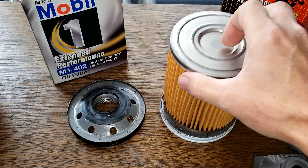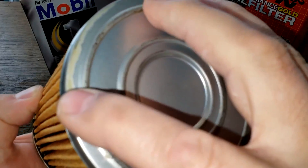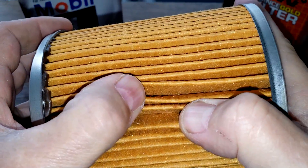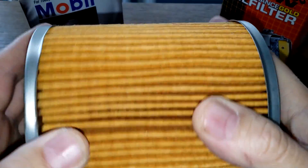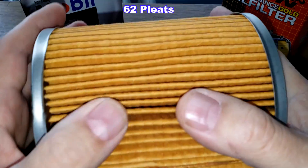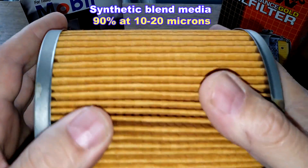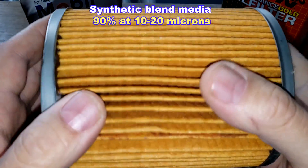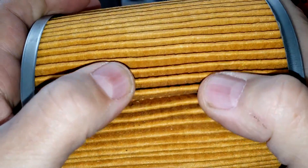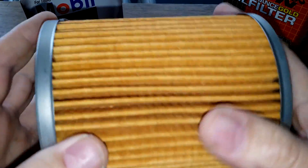The K&N has metal end caps, nice and clean with a little excess glue, and an inside seam. The K&N has eight fewer pleats — 62 pleats — and is also a synthetic blend media. I couldn't find a micron rating on their website, but the box says 90% at 10 to 20 microns. Nice deep pleats and the filter media looks thicker.